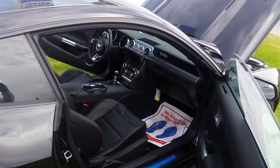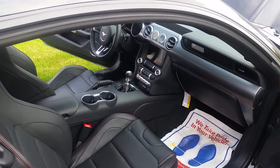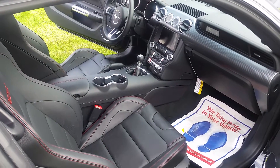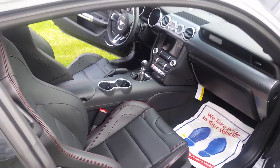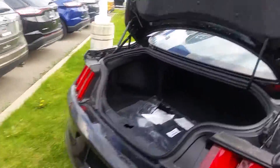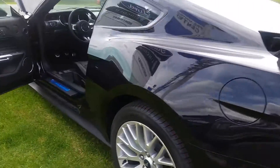This particular model is a stick. It comes with navigation, air-conditioned seats, the BLIS — which is the blind spot indicator — as well as the track pack for when you take the vehicle on the track. Beautiful looking vehicle, and it's got the Brembo brakes as well.